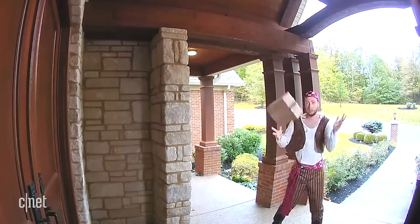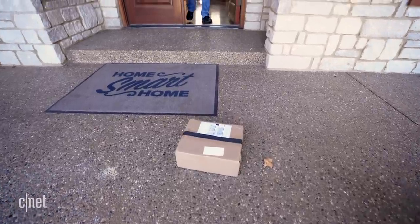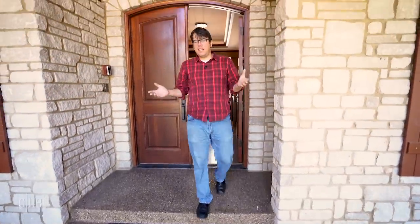With both, you can yell at the porch pirate to protect your package. Now that I've scared off that porch pirate, it's time to kick back and chill for the rest of the afternoon. I'm going to see which of these doorbells can help the most if I'm feeling particularly lazy.